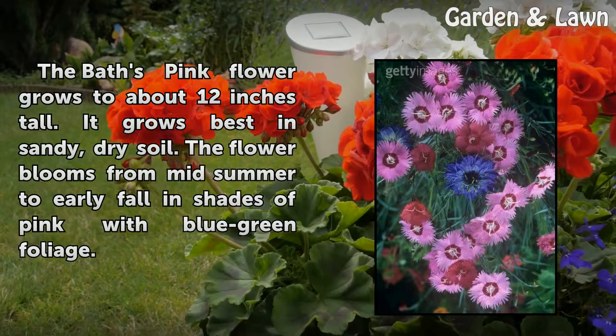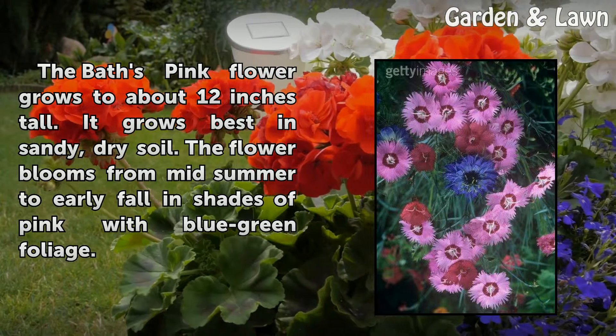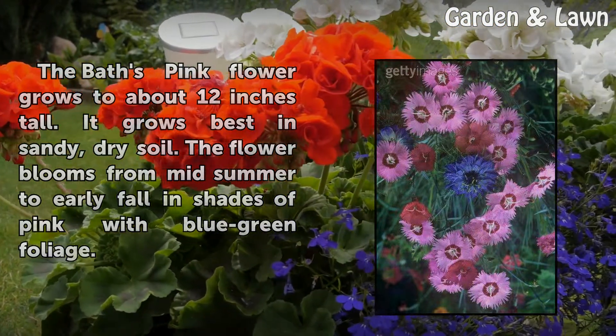The Bath's Pink flower grows to about 12 inches tall and grows best in sandy, dry soil. The flower blooms from mid-summer to early fall in shades of pink, with blue-green foliage.